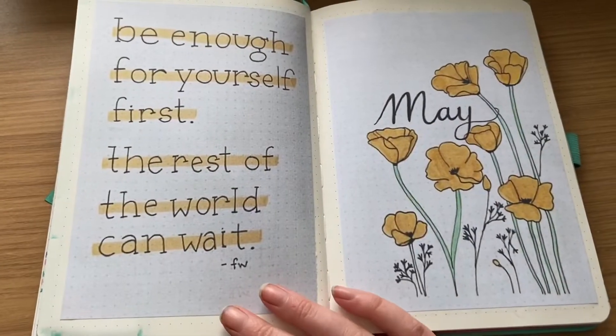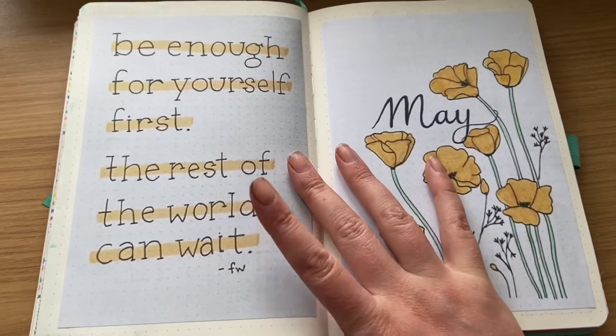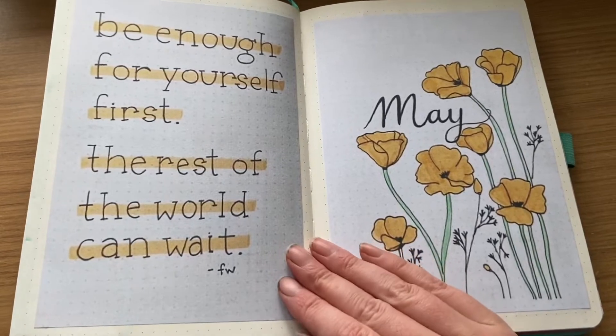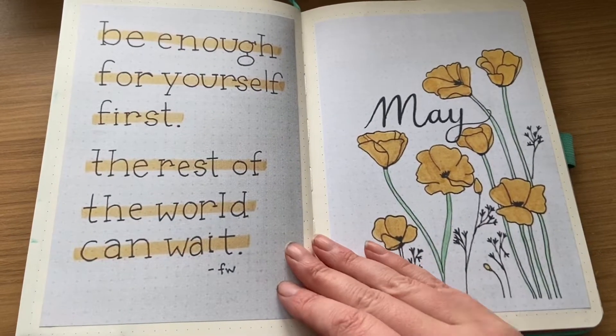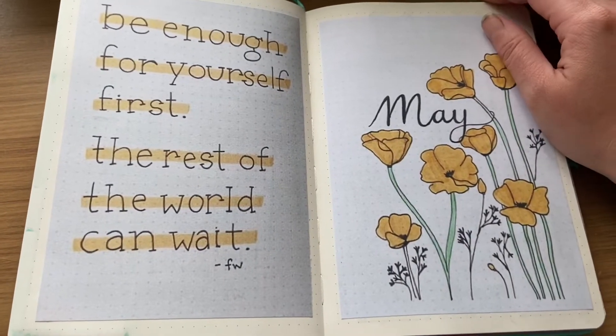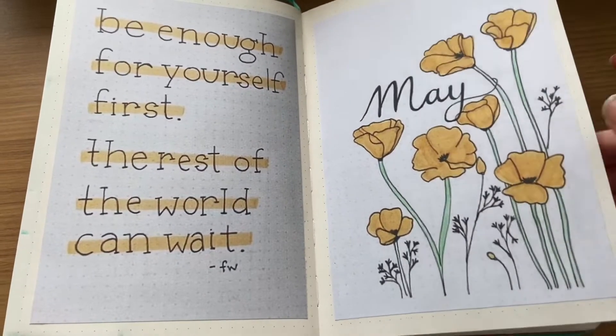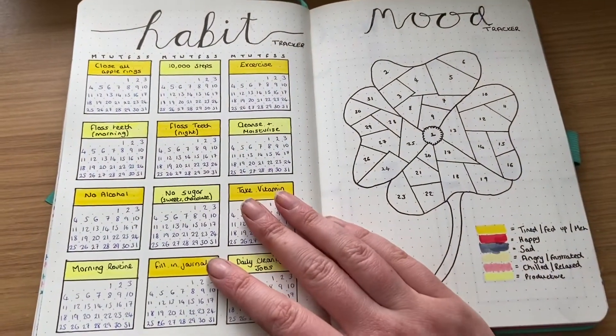So this is the May monthly I've just set up. For the cover pages I always have a quote and a picture that I just take off Pinterest. I'm not very good with patience and I can't draw, so me trying to spend hours doing a cover page when it's got absolutely no use is just never going to happen. The ones I spend the most time on are the ones I'm actually going to use.